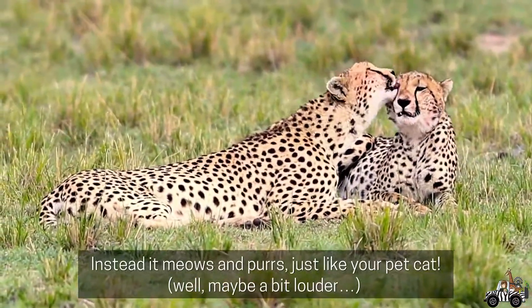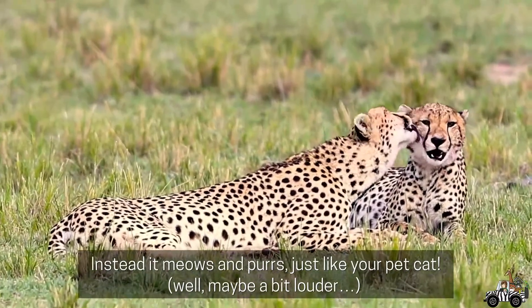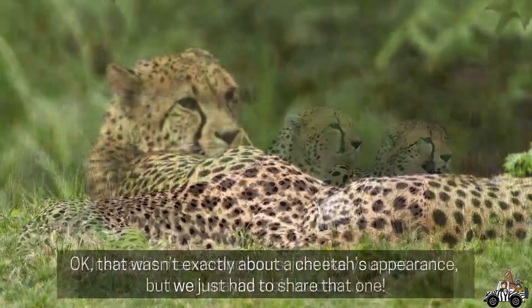Cheetahs don't roar. Instead, it meows and purrs, just like your pet cat. Well, maybe a bit louder.